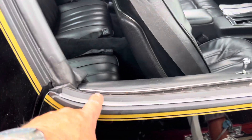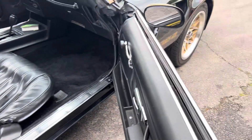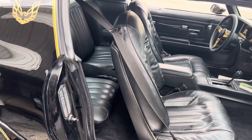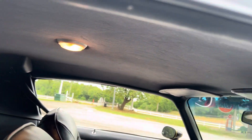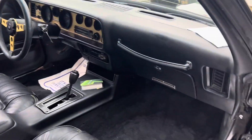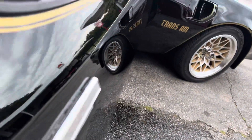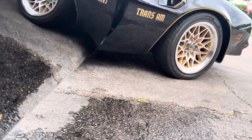It's got all new weather strip, new whisker sweeps, original door panels, original dash pad. It's had the seat covers replaced. Original back seat, original headliner, original dash pad. Really a nice car — look how straight she is all the way down to the ground.